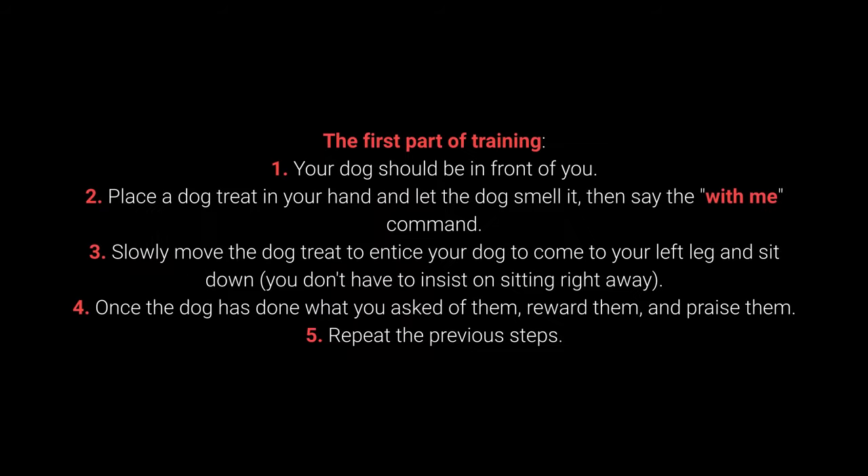How to teach your dog the 'with me' command — first part of training: 1. Your dog should be in front of you. 2. Place a dog treat in your hand and let the dog smell it, then say the 'with me' command. 3. Slowly move the treat to entice your dog to come to your left leg and sit down — you don't have to insist on sitting right away. 4. Once the dog has done what you ask, reward and praise them. 5. Repeat the previous steps.